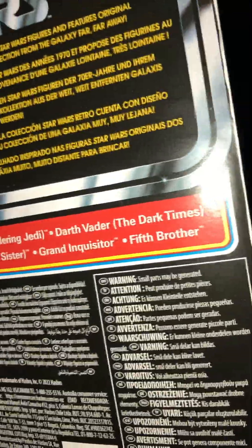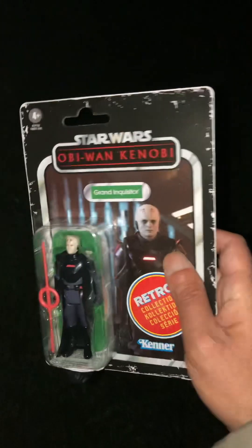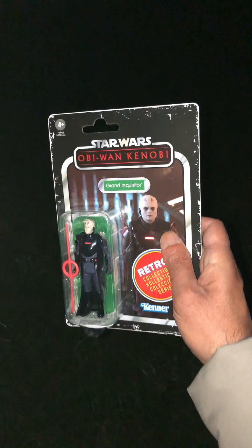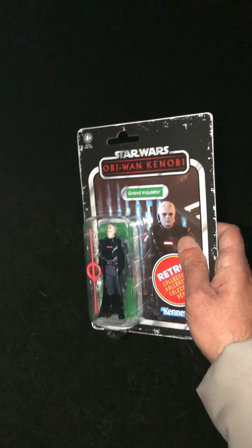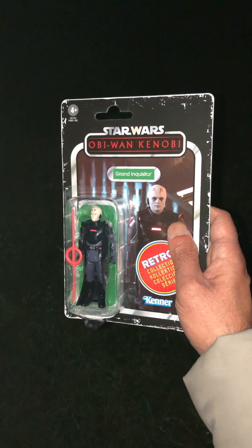So the only one I need now is the Fifth Brother. If you go to The Entertainer you can pick these up for four quid each — the only one I haven't seen is the Fifth Brother. I'm glad I went today; I got three of them, and I already had the Obi-Wan and Vader. That's a nice looking card really — and they've got him in the vintage collection now. Time to head home and put the action figures away.